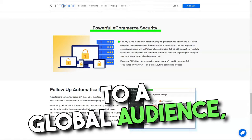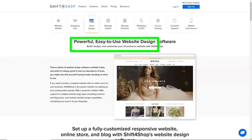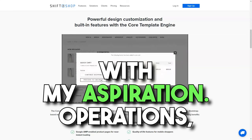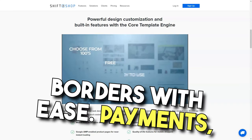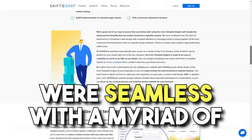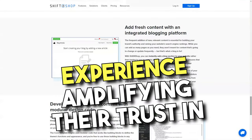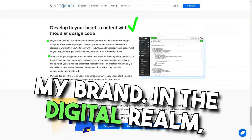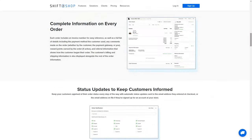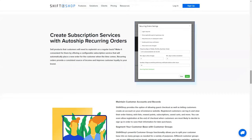As I envisioned taking my products to a global audience, Shift4Shop's features like multi-language support and currency conversion felt like wind beneath my wings. The platform's global vision resonated with my aspirations, ensuring I could reach customers across borders with ease. Payments, often a tricky domain, were seamless — with a myriad of payment gateway integrations, my customers enjoyed a smooth checkout experience, amplifying their trust in my brand. In the digital realm, visibility is key, and Shift4Shop's arsenal of marketing tools, from SEO to email campaigns, ensured my store was always in the spotlight, attracting customers and driving sales.